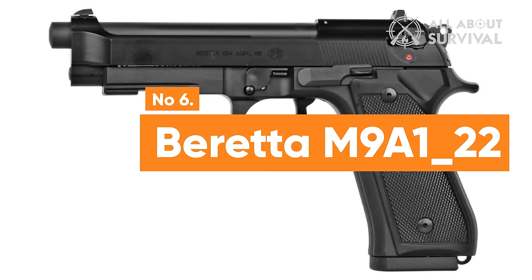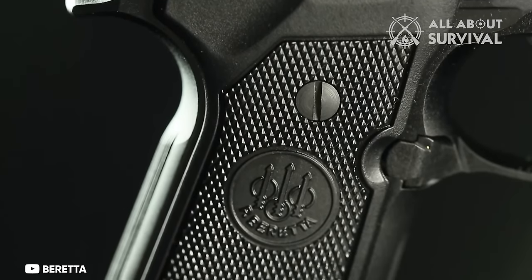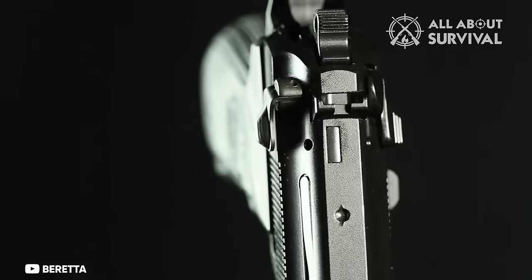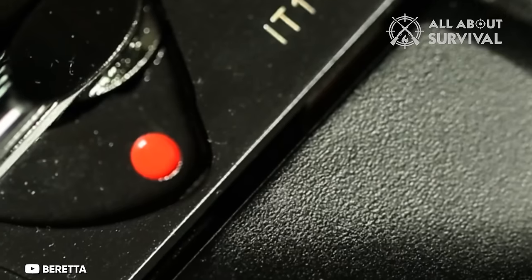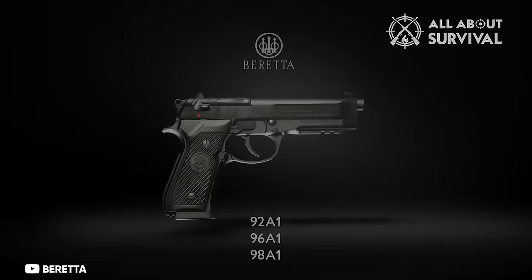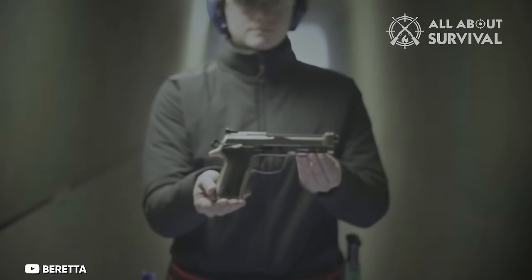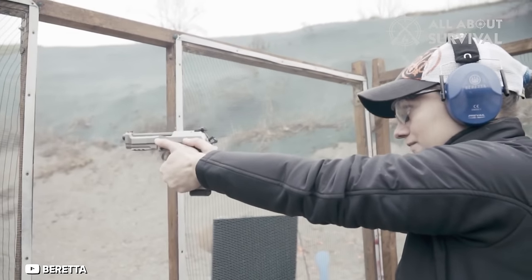Number 6: Beretta M9A1-22. The M9A1-22 pistol mirrors the design and functionality of its 9mm counterpart, the Beretta M9. This .22 caliber version is a faithful replica, maintaining the same operational mechanics, controls, and disassembly process as the original Beretta M9. It is offered with magazine options of both 10 and 15 rounds. One of the standout features of this pistol is its modifiable sights and interchangeable grip panels, which are also compatible with the 9mm M9. The full-size frame of the M9A1-22 makes it particularly user-friendly, facilitating ease of handling for shooters.